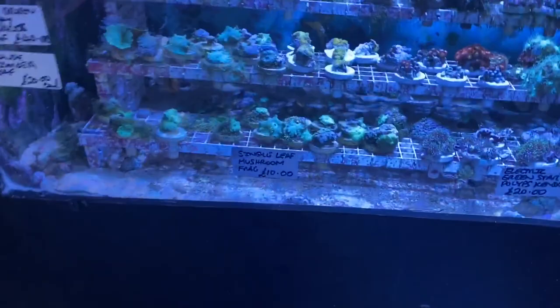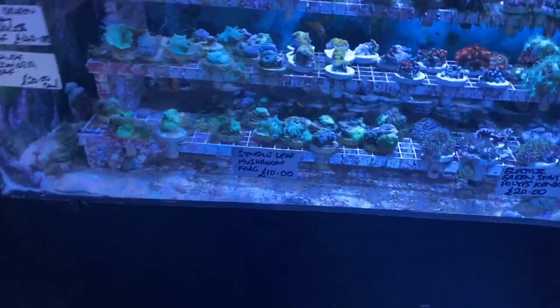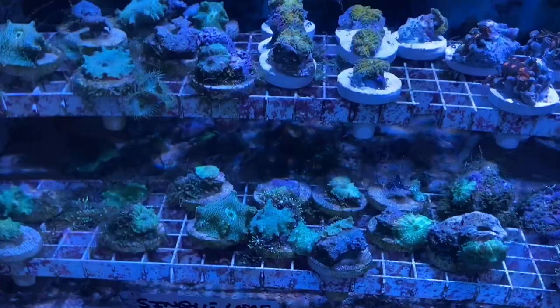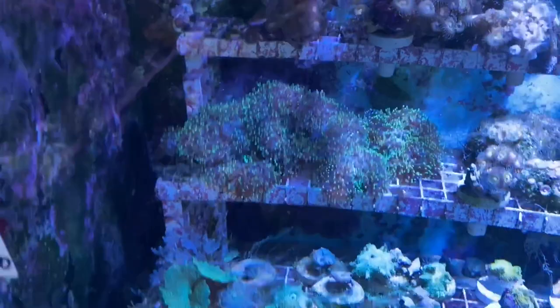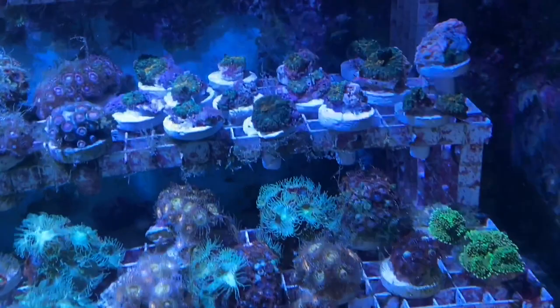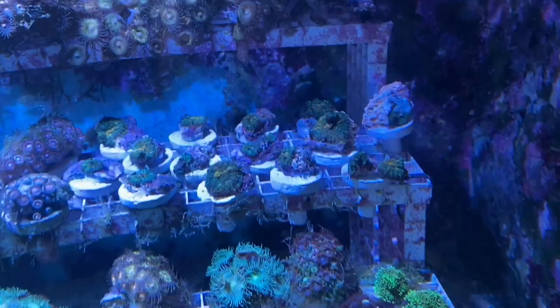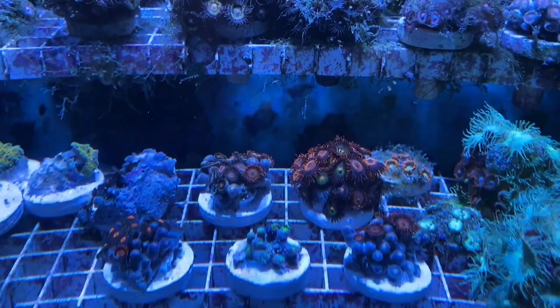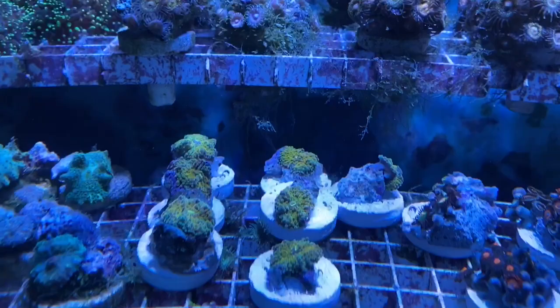Moving into the Zoanthids and Mushrooms — we've got some little Electric Green Zoanthid frags, GSP, individual Mushroom frags at just £10, Rhodactis Mushrooms, larger Zoa colonies, and Bullseye Mushrooms which have really nice colours — bright orange with green. Some bright coloured Zoas as well, and some stunning Orange Ricordea which are actually more orange than they probably appear on video.